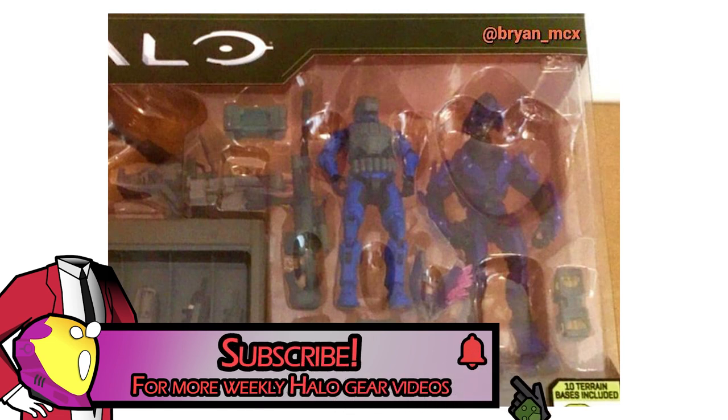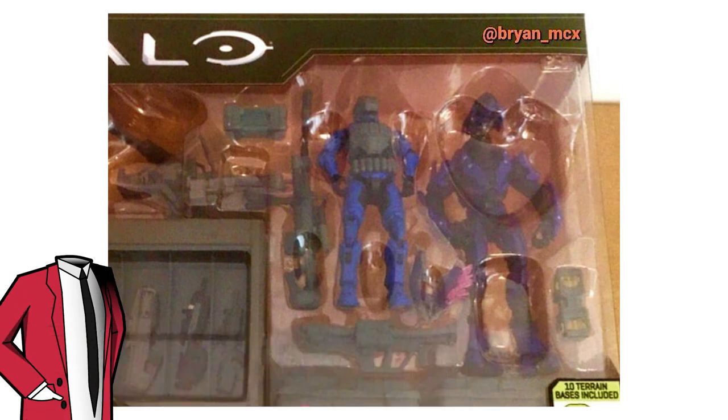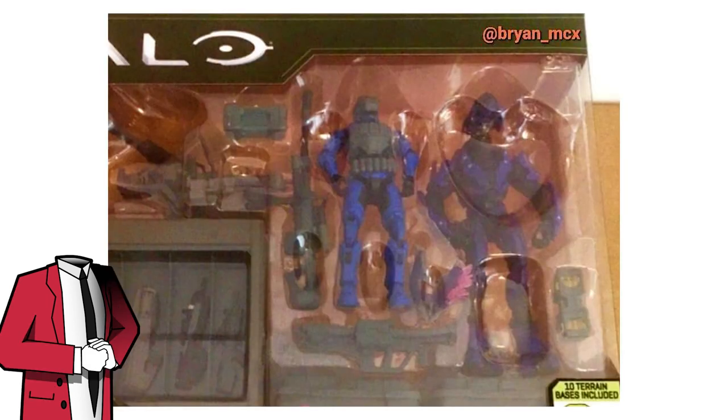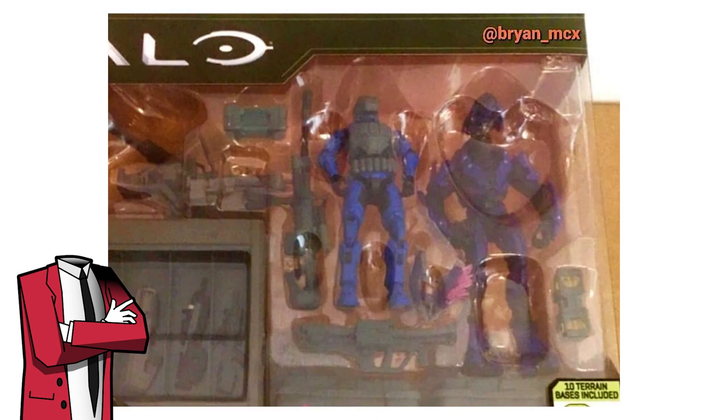With this set there's going to be 28 pieces in total, with two figures and 10 terrain bases. I'm not sure if the two figures and the 10 bases are included in the 28-piece total, but it's really hard to see all of them in the pictures. The figures included are a blue Gunganeer and a purple Elite Mercenary. What's cool is we haven't actually seen the Gunganeer in a four-inch scale yet. The Elite looks like it's a purple recolor of the one we'll be receiving in series three.